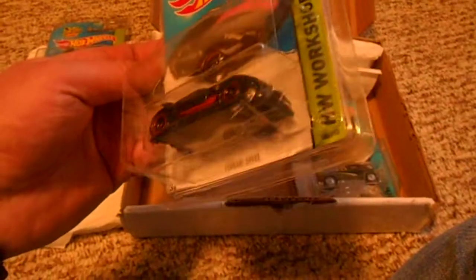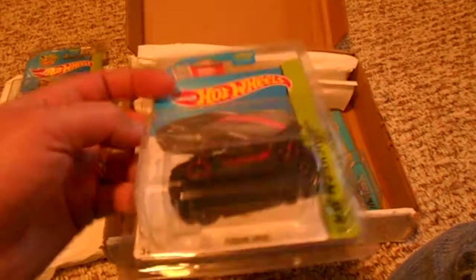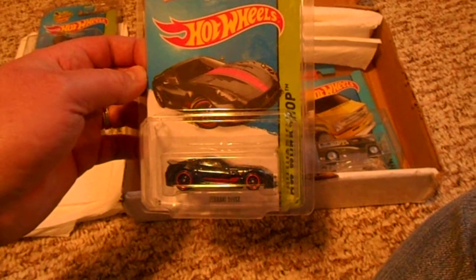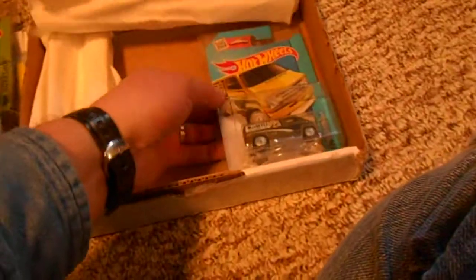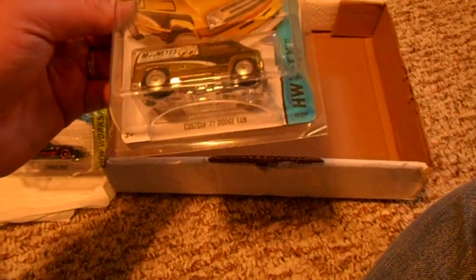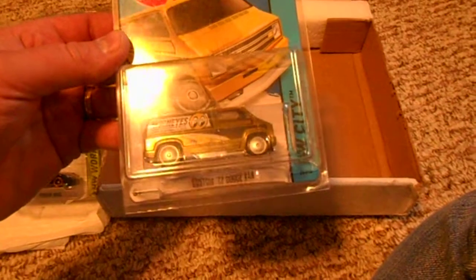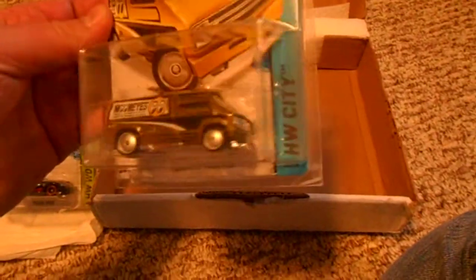Very, very cool car, very happy to get that one. Very hard one to find this year — a lot of people having problems getting it. I think Jason actually traded off to get this for me, so appreciate that a lot. Jason, thanks for doing that. And same with this — the Dodge 77 Van — very hard to come by, haven't seen it here, so needed that one. Very cool, happy to get that one, very heavy body.